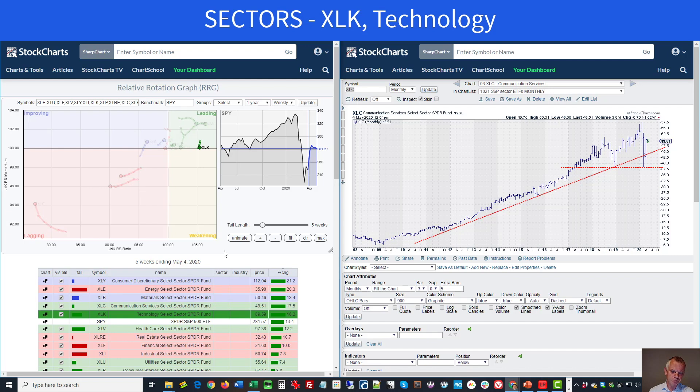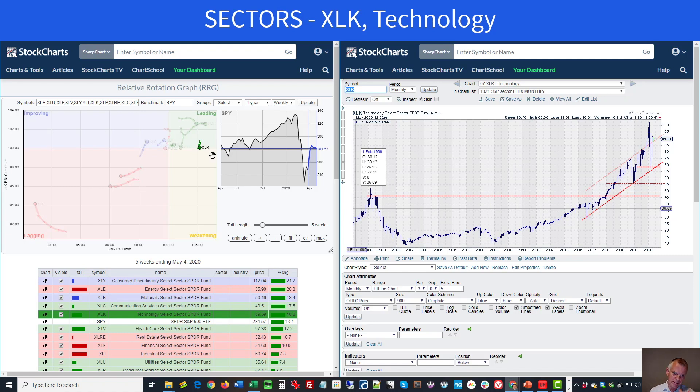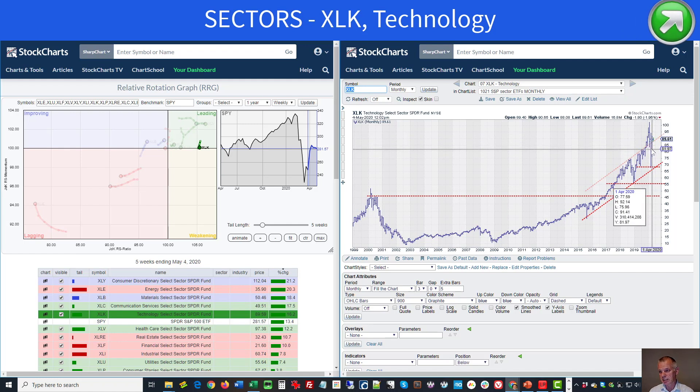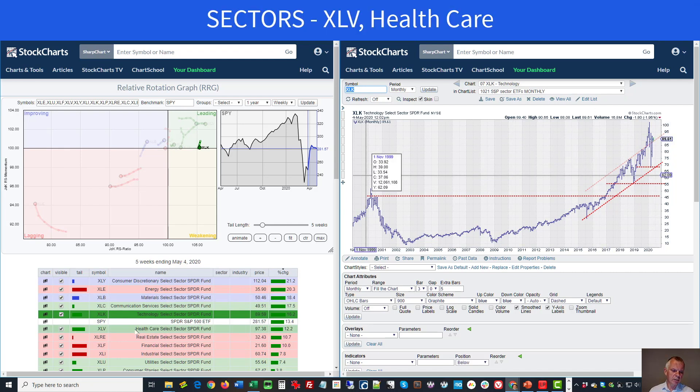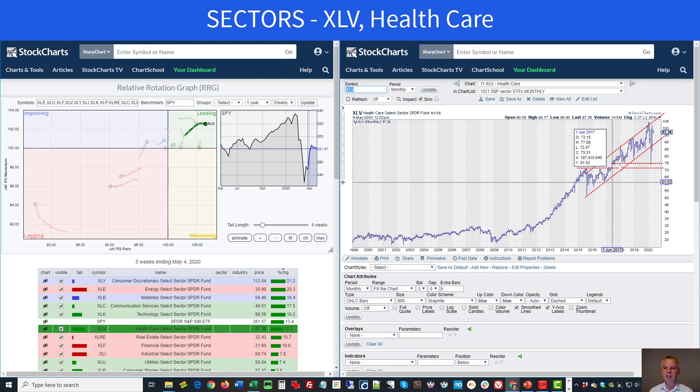Technology is still on the right-hand side. That long-term trend is still fully intact — I think technology is one of the stronger sectors despite the small rolling over we've seen. It's above the former resistance line, now acting as support, and actually getting back above that resistance line again. Healthcare is still a very strong sector with the uptrend intact, with plenty of room to wiggle. It's inside the leading quadrant, and on the RS ratio it's the strongest sector we have in the universe right now.